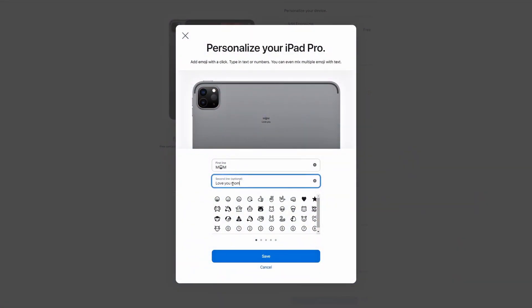If the model number starts with a P, the iPhone is a personalized unit that was originally ordered with a personalized engraving during an online purchase directly from Apple's website.